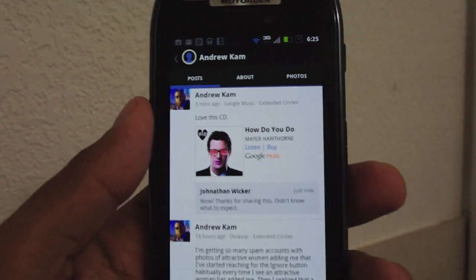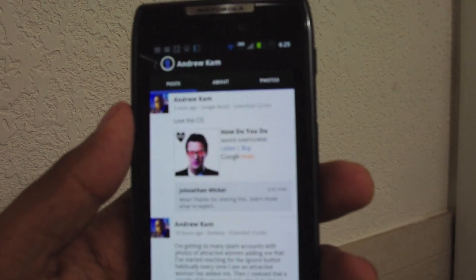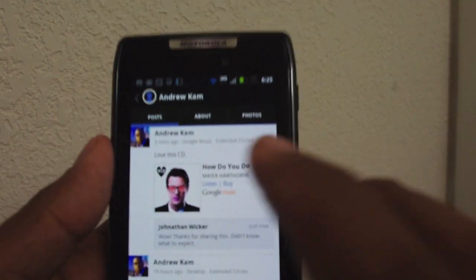If I go to my tablet, which also has Google Music on it, I can do that too. And what do you know — there it is right there: Mayer Hawthorne, 'How Do You Do,' available for a play.